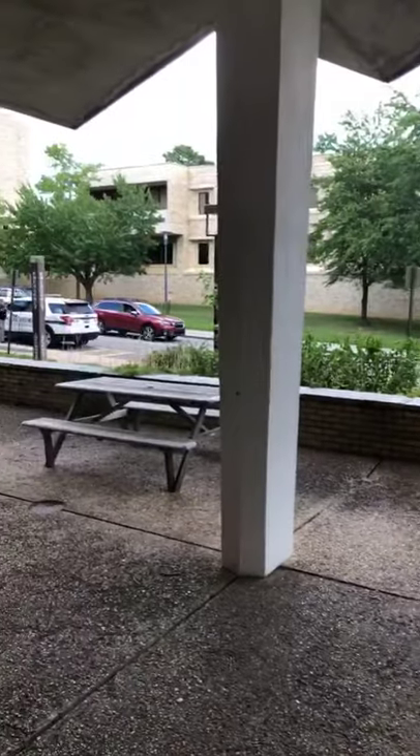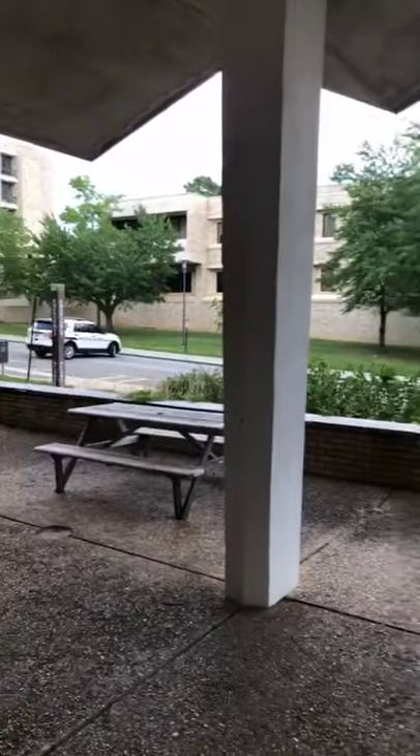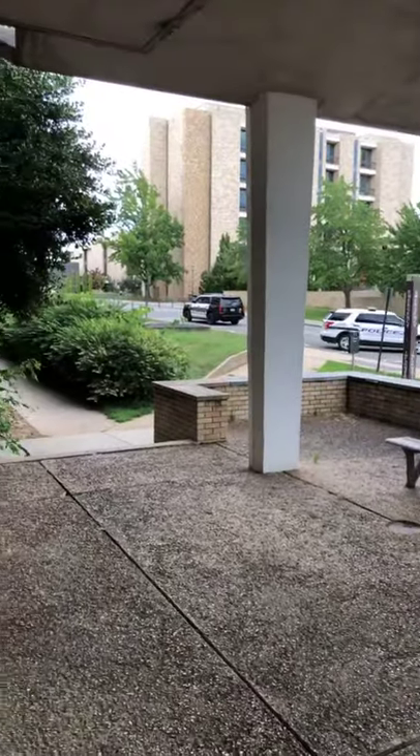We're gonna start by pointing out what you see outside. If you look right now you see a bunch of police officers — that's because we had a bear just walking through campus. I tried to tame it and make it the Yoakum pet bear but I was told no. It's a small black bear, still cool, and you can see all the UAPD and Fayetteville police out there for that.